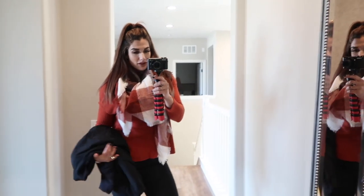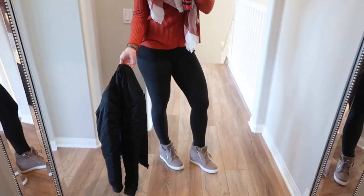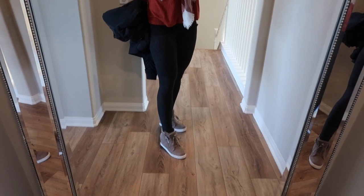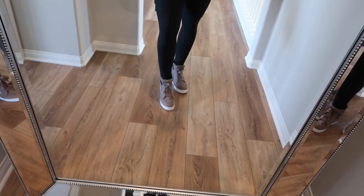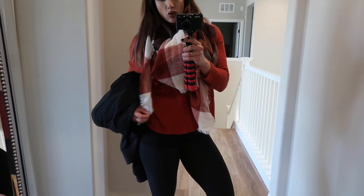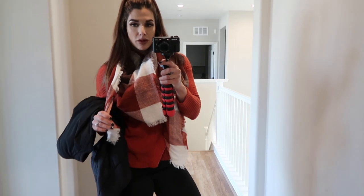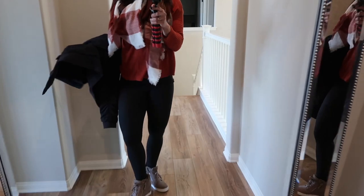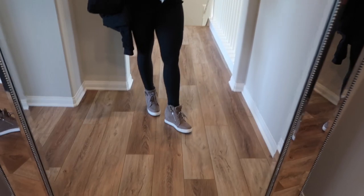This is outfit number seven. I have it paired with a black Lululemon bomber jacket and black Align leggings, along with a pair of really cute wedge Steve Madden booties in a nude color, a burnt orange waffle shirt, and a scarf I got from Amazon featured in my fall favorites. Just a really cute, comfy, cozy outfit.